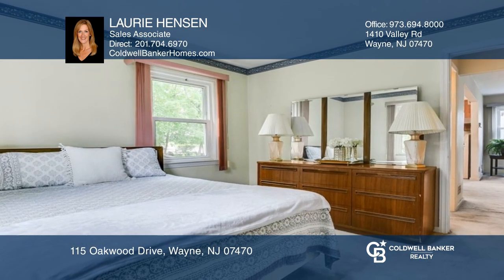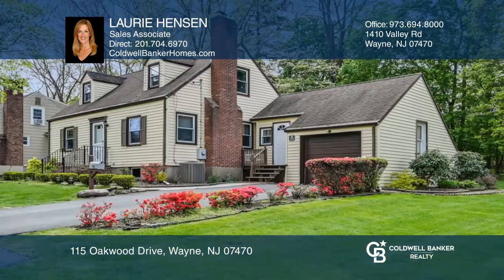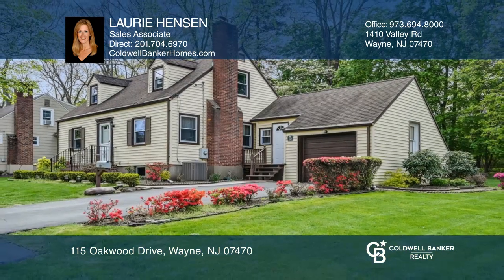Level 1 includes two bedrooms and a full bath. The large rec room in the basement is great for added living space. Buy your dream home today by calling Lori Henson.